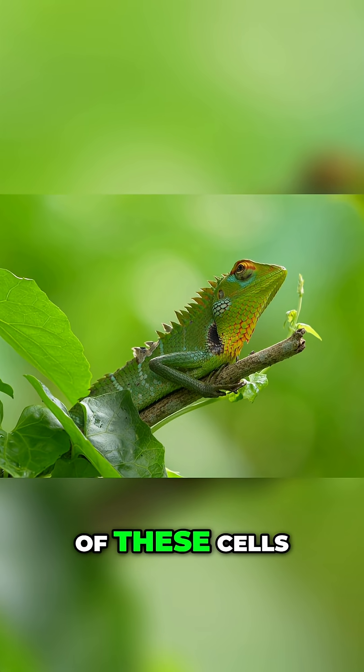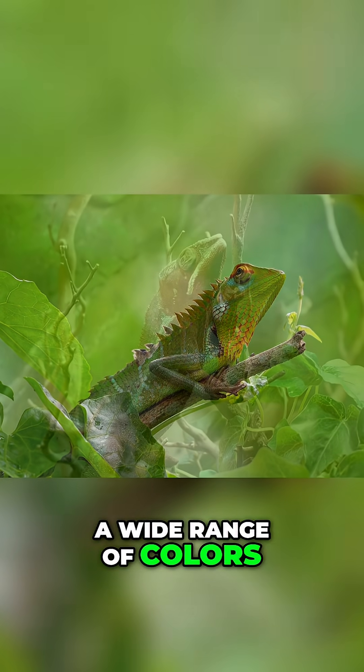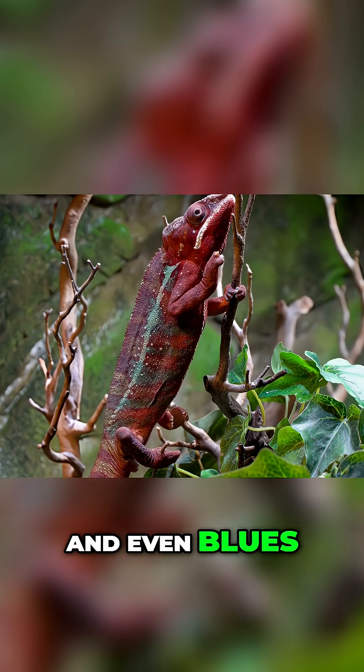By manipulating the size of these cells, chameleons can shift between a wide range of colors, from greens to browns, yellows, and even blues.